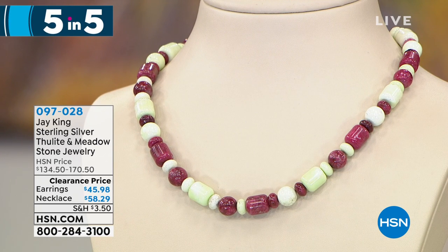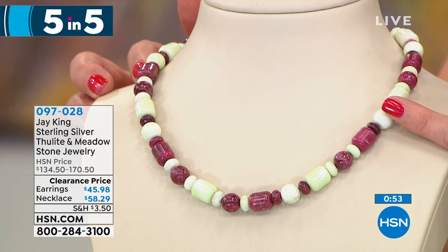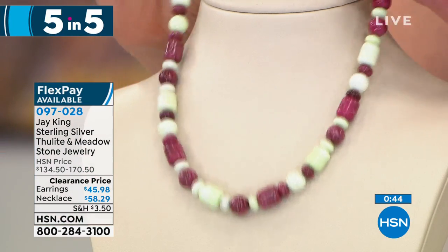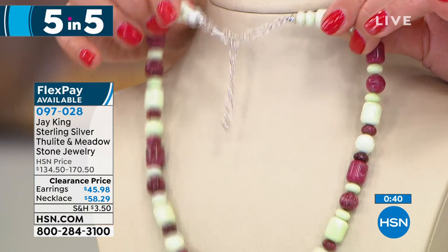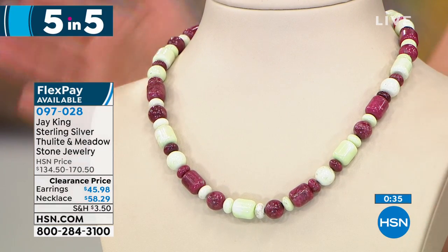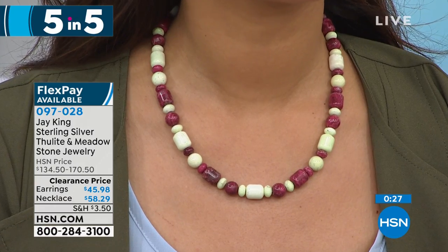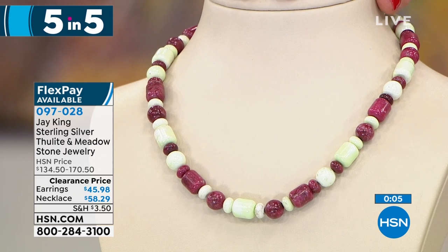Another big savings — 65% off. Number two of our five-in-five: red thulite from Norway and yellow meadow stone from South Africa. It's a beautiful kiwi lime green — very refreshing — with a pop of exotic color. And that beautiful red thulite is like a red raspberry. This is like the perfect summer necklace, also with the extender in solid sterling silver, all handcrafted. The necklace is $58.29. The earrings are also on clearance at $45.98. You're going to absolutely love that unique and unusual color combination. One of the only stones Jay King finds in Norway is the red thulite.